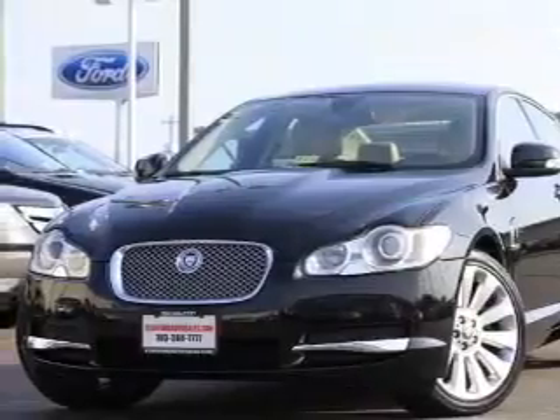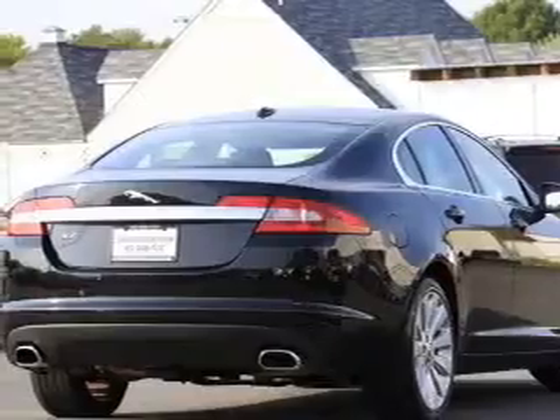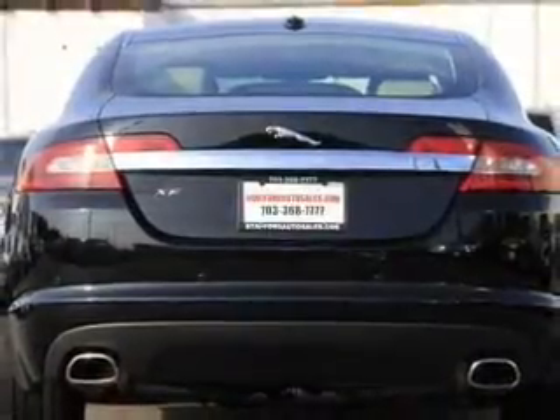power door locks, power windows, power steering, cruise control, power mirrors, an alarm system, an AM-FM stereo, and an adjustable tilt steering wheel.